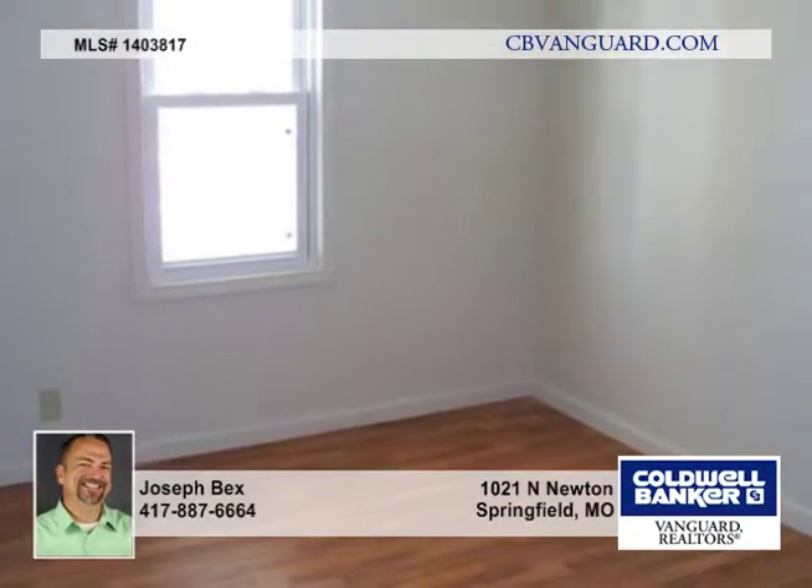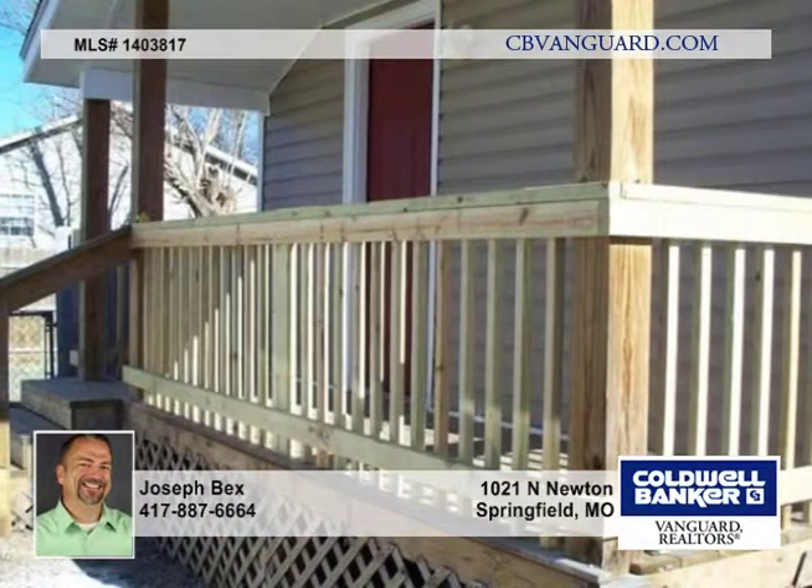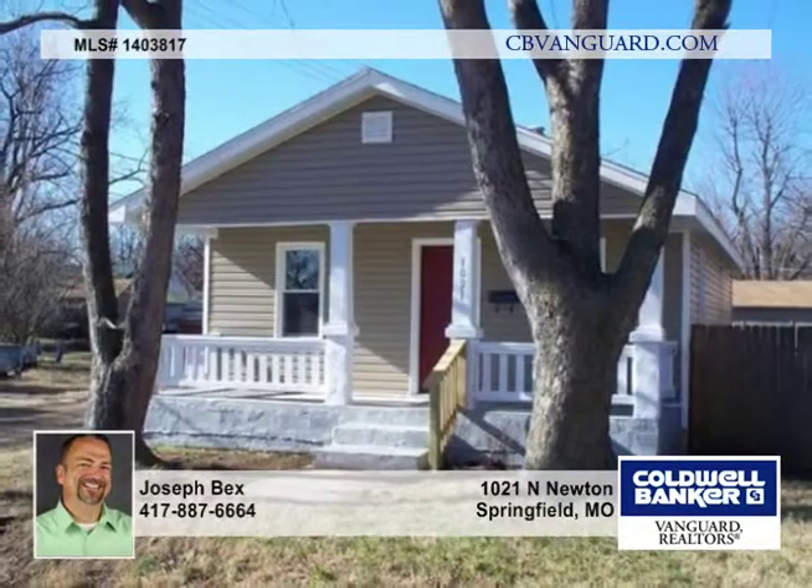Interior photos are provided by the owner and were taken after remodeling in 2009. The seller updated the paint, siding and windows, kitchen, the flooring, HVAC, plumbing and electrical as needed. Call about this two bedroom, one bath beauty today.